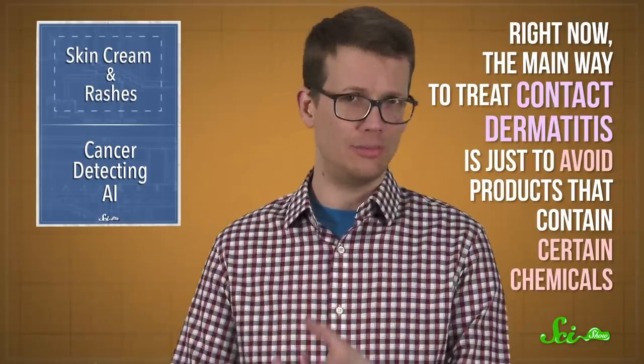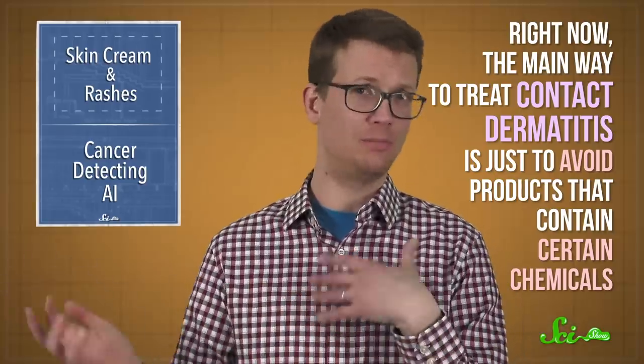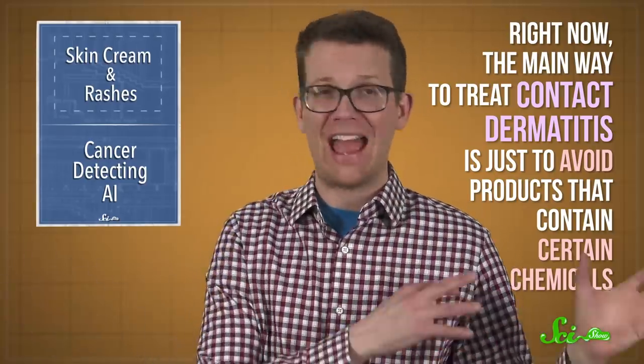Right now, the main way to treat contact dermatitis is just to avoid products that contain certain chemicals. But if you've ever had this problem, you know that that actually is a really long list. And before now, scientists simply didn't understand how these rashes happen.